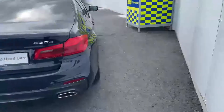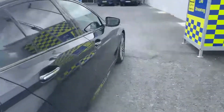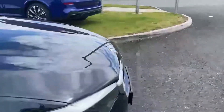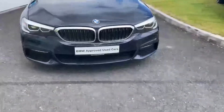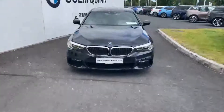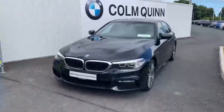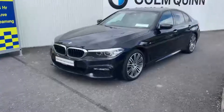The car is in immaculate condition, prepped and ready to go here in Drogheda, ready for its new home. Moving around to the front, you can see those signature BMW ring LED lights. One thing to mention: it is part of the BMW Approved Used Car Programme, which essentially means this car comes with a 24-month BMW warranty with unlimited mileage and two years' roadside assistance — an absolutely fantastic feature.